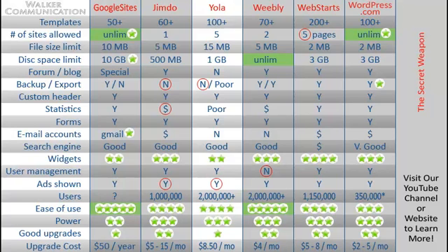I have my secret weapon over in the right-hand column. I want you to visit my YouTube channel or come to my website to find out what that secret weapon is. But for the moment, let me just comment a little bit on YOLA before we take a look at it.